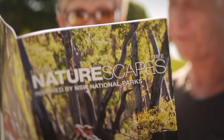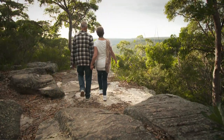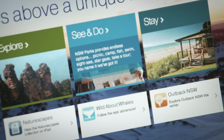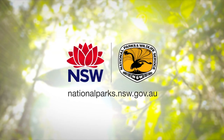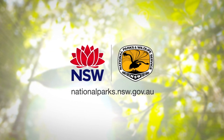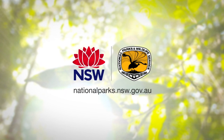Mobile, online and in print — we're making it easier to connect to our parks. And we're helping licensed operators reach visitors. The website will continue to grow; this journey has only just begun. Start your parks adventure at nationalparks.nsw.gov.au.